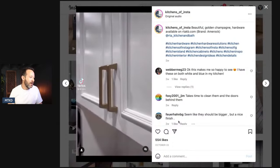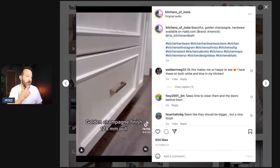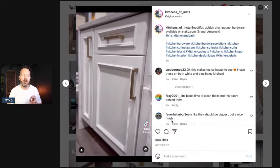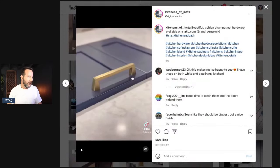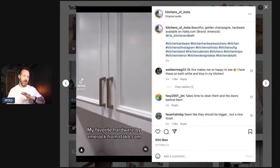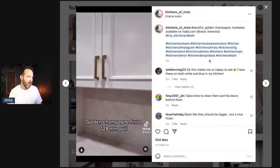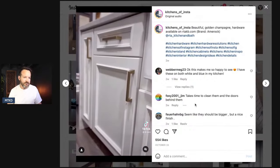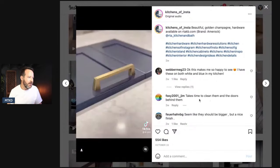My favorite hardware — Amarok. Amarok is a very old hardware company, still current. They've been in the hardware game for a long time — back in the nineties, early two thousands you'd go on their website and find discontinued Amarok hardware. It was really cool. This is beautiful golden champagne hardware available on RTAKB.com. And yes, it takes time to clean them and the doors behind them.